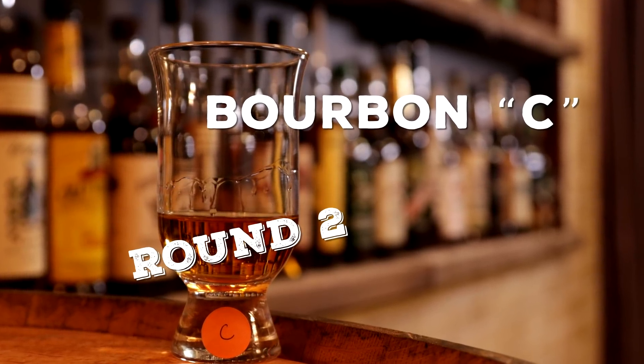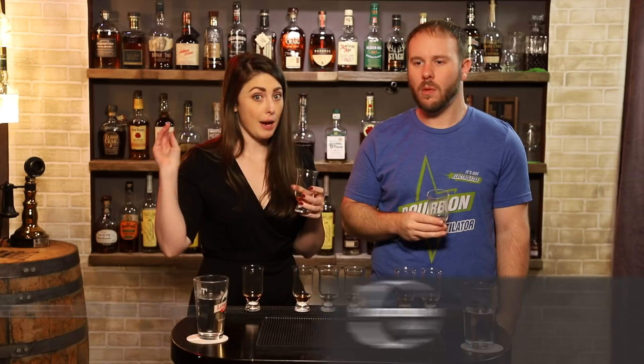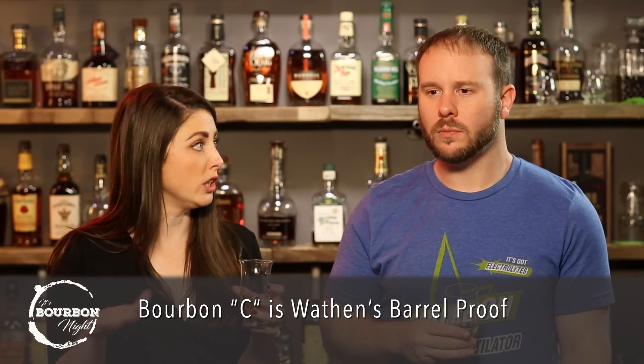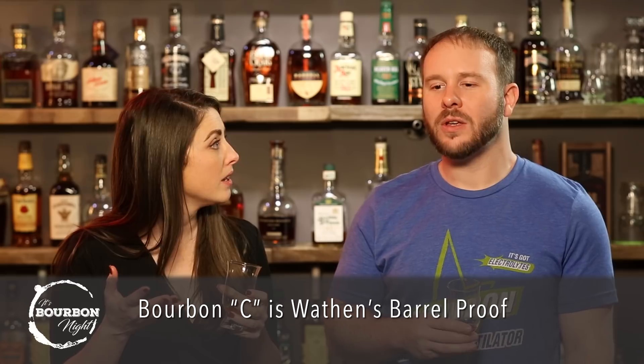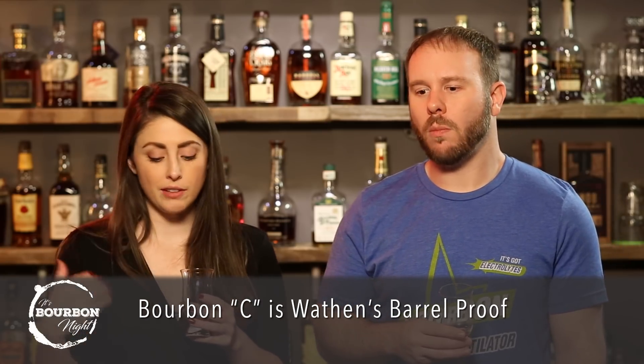I can't believe you didn't say nutty on this the first time — I'm definitely getting more nuts this time. Still, it's like screaming burnt peanut at me. We had a very wheat-forward wheater earlier today and I'm getting reminiscent of that — a lot of grains coming through. I was in love with A in the first round. Second round, A and B are so chill and mellow and well-rounded and balanced. C is a little harsh — what I love about it is the finish.